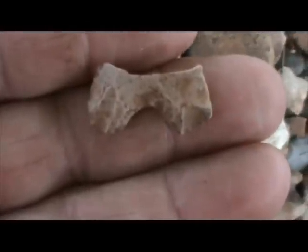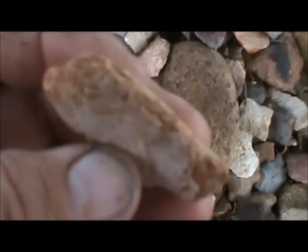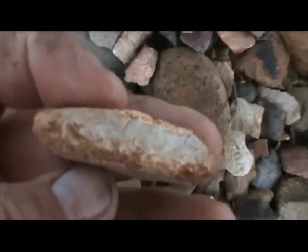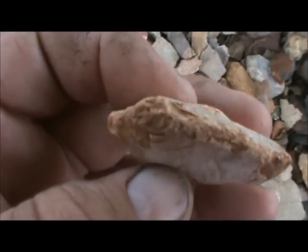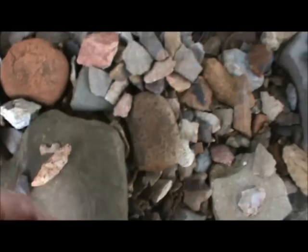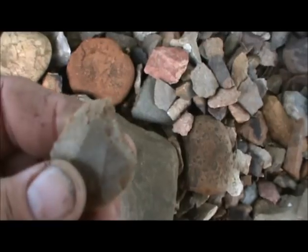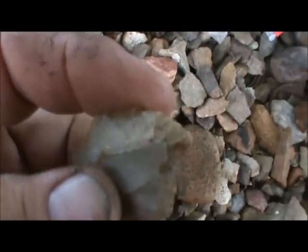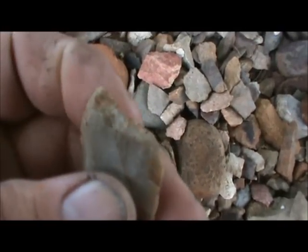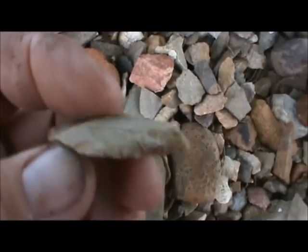I've got this base of a bifurcated point — possibly a LeCroy. I've got this tool here, it's kind of strange. You can see where it's like it was crushed almost all the way around the edges of it. I've got this graver — it's kind of like a thumbnail scraper, but it comes up to a point instead of being blunt. You can see the fine edge work right there. Nice utilitarian tool.